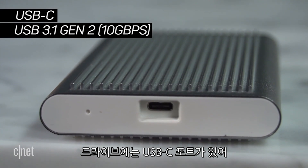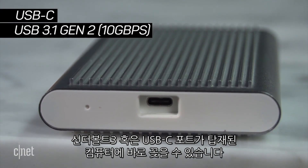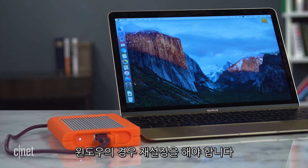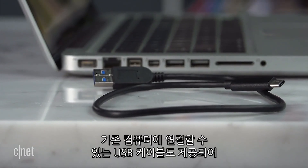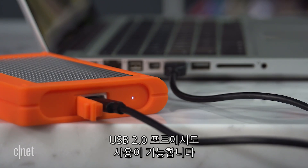Now, the drive has a USB-C port here, so it will work right away with a computer that has a Thunderbolt 3 or USB-C port. And by right away, I mean if you have a Mac, because if you use a Windows computer, you will have to first reformat it, which takes a few seconds. It also comes with a second USB cable for it to work with all existing computers, including those with USB 2.0.